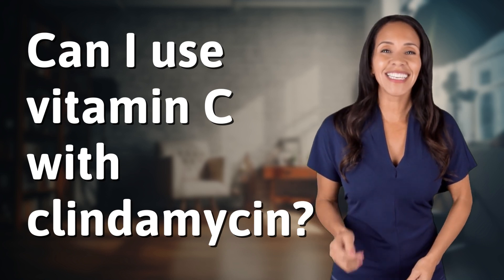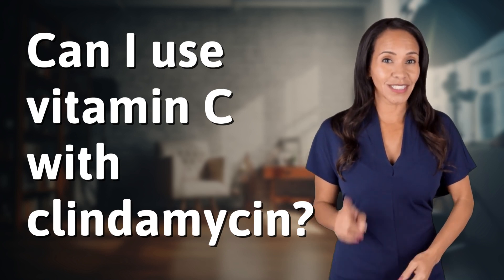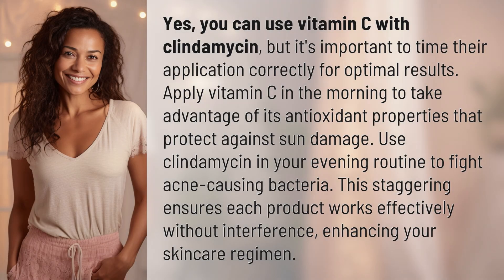Unlocking a world of knowledge in an instant. Ready for today's quick insight? Yes, you can use vitamin C with clindamycin, but it's important to time their application correctly for optimal results.